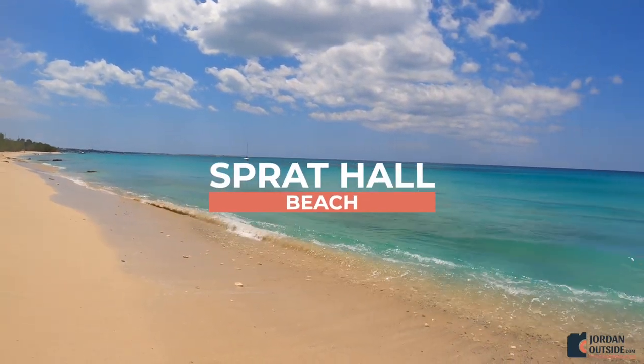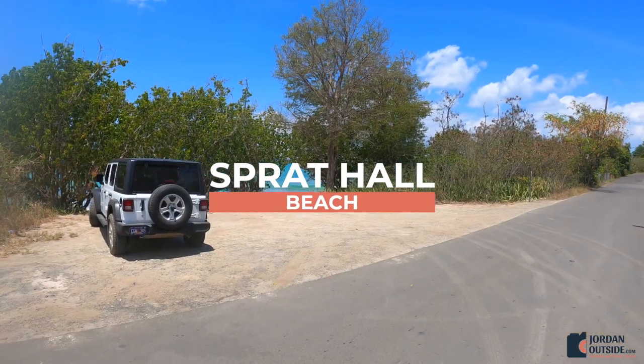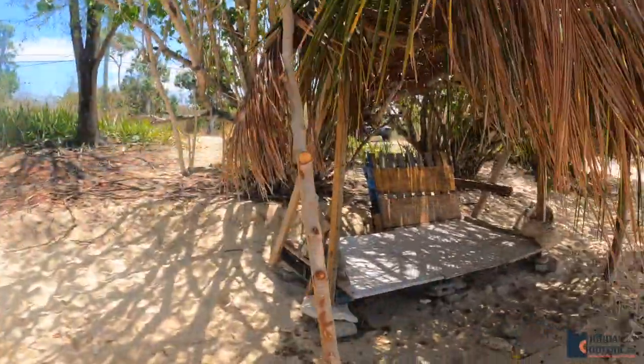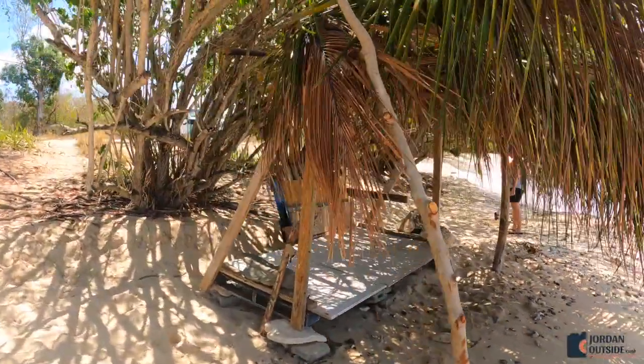Sprat Hall Beach was amazing. There are lots of different pull-offs for Sprat Hall Beach. It's about a mile long, and as we walked onto the beach we found this little hut that someone had made to give you some shade during a hot day.